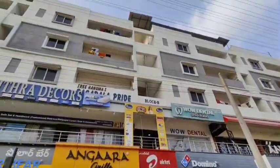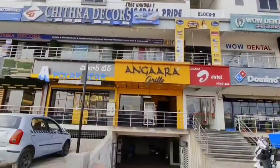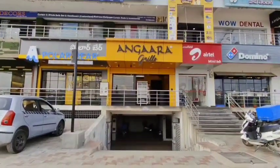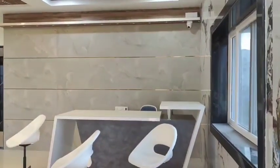This building is located on the main road. You can see the main road, you can see the full commercial property, you can see the fully furnished interior in this video.